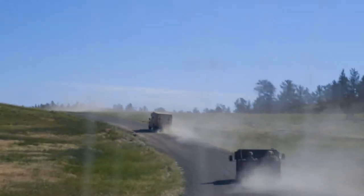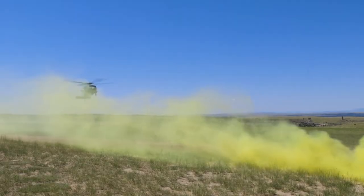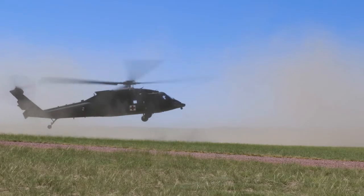As the helicopters are inbound, we communicate. Usually in the nine-line, we give them the color of smoke so they can identify this is the actual LZ, and they can confirm it with the color of smoke.